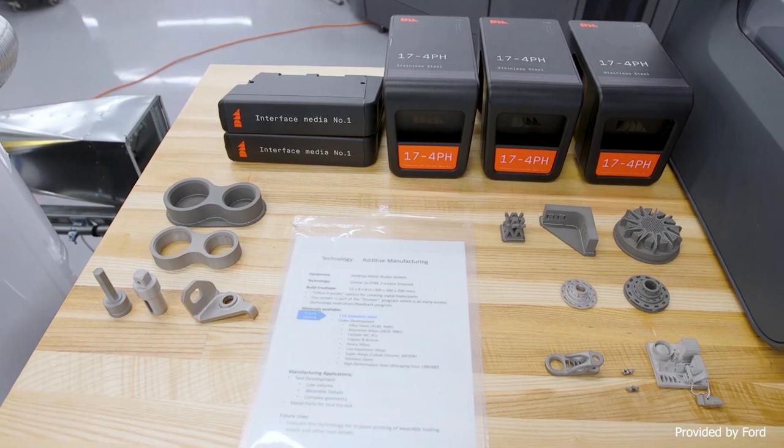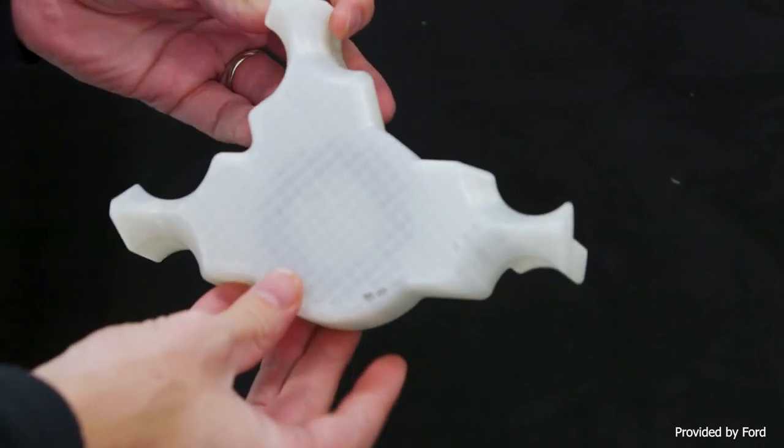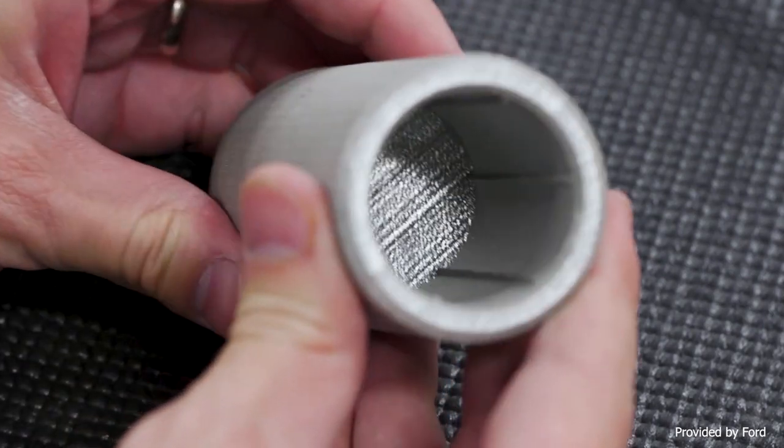Ford knows how to make this part with metal stamping, so why go to 3D printing? Ford wants to start learning lessons about additive that it can apply as it does more and more parts additively. It wants to get ready for the arrival of this technology. Ellen Lee, one of the leaders at Ford thinking about additive, explains: 'The biggest advantage to using additive manufacturing was that we were able to address a relatively low volume production part with a cost avoidance that came from tooling. So we're able to have a very good value proposition while also learning how to design for additive manufacturing.'